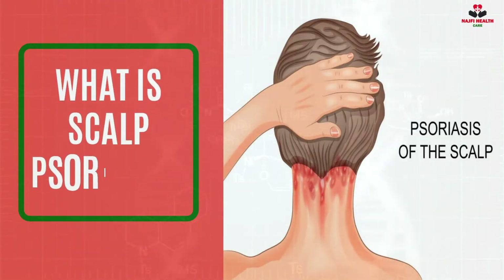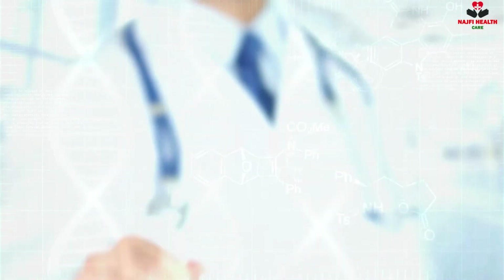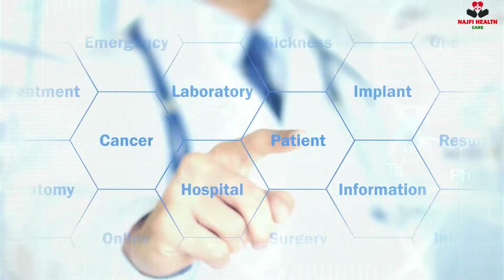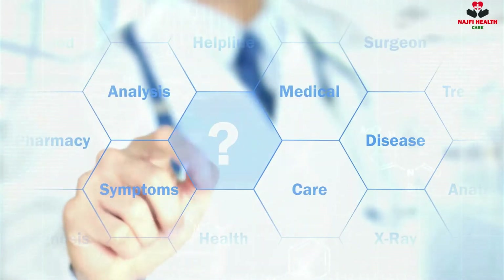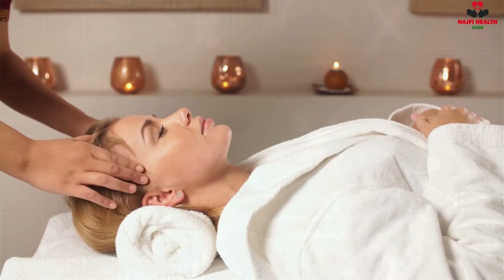Identifying Scalp Psoriasis: What is scalp psoriasis and how can it be treated? Psoriasis can be described as a common skin condition where the skin may develop raised, scaly, red plaques. This chronic condition can worsen over time and then improve. It is also known as an autoimmune disease, meaning that your immune system is causing damage to your body instead of protecting it.